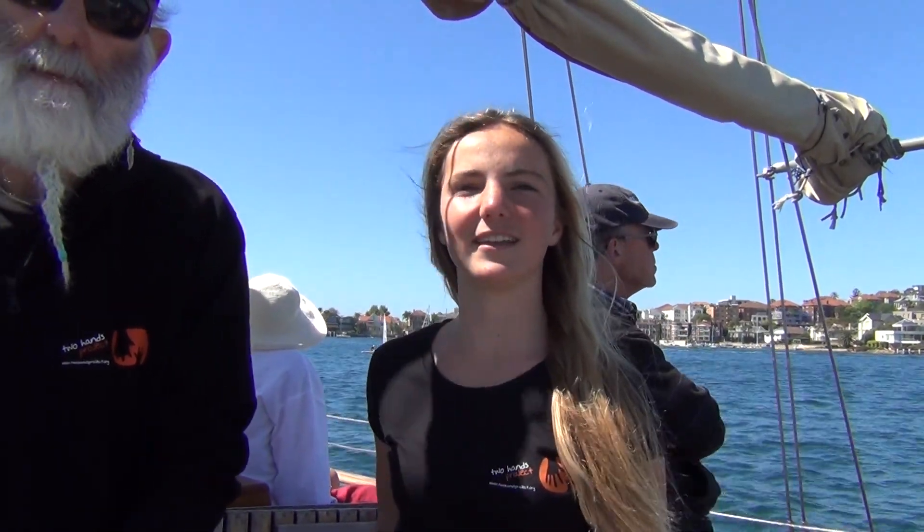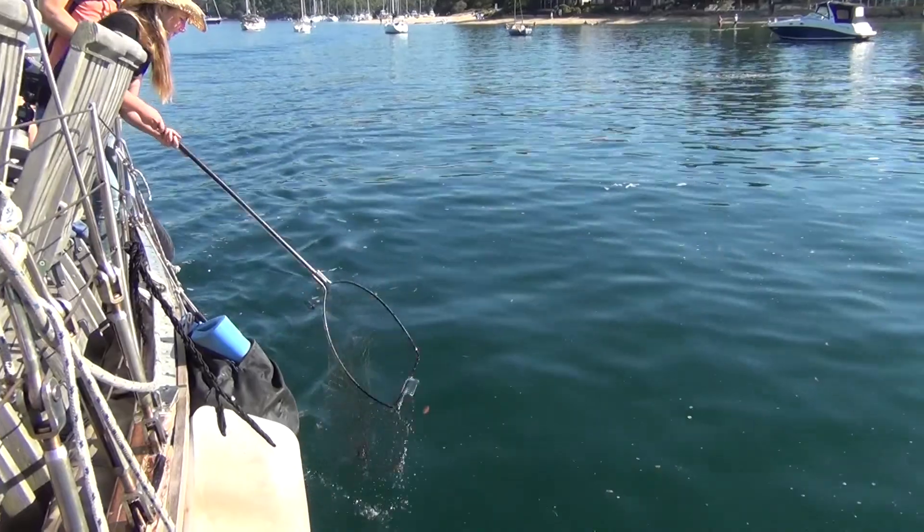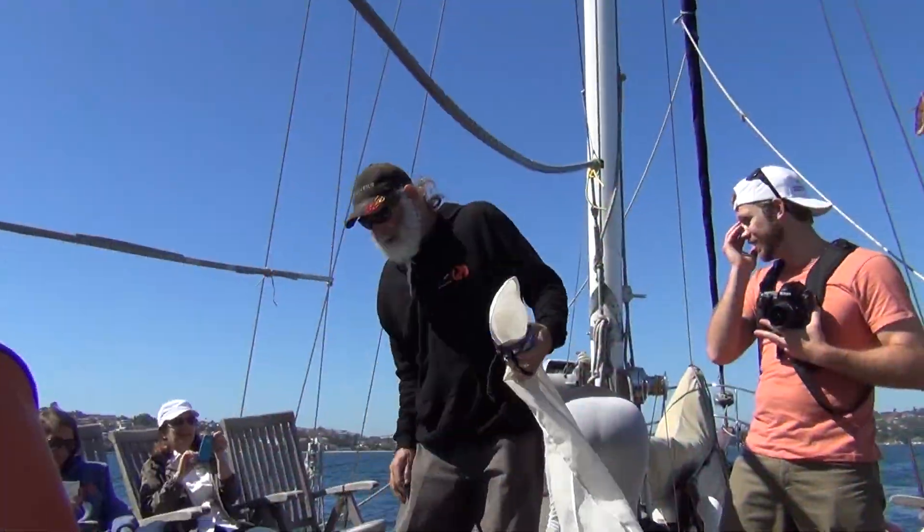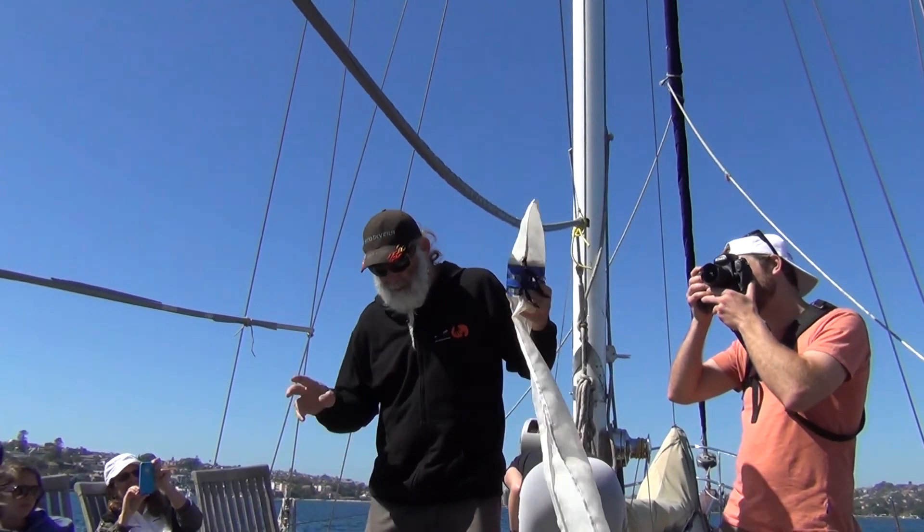So we're going to be trawling through the harbour with a trawl net. We're going to be collecting plastic samples to see what we bring up, and it should be really interesting to see what sort of plastics we find. This is a manta trawl — it feeds on the surface.